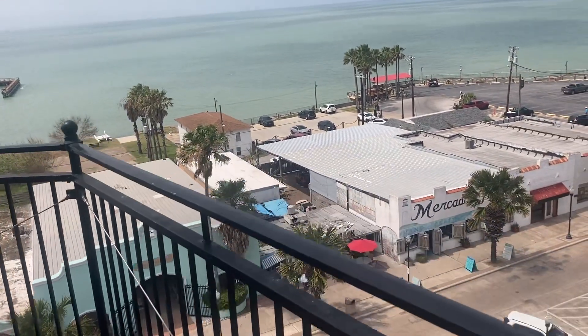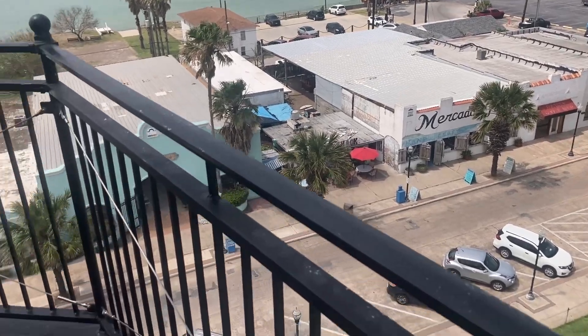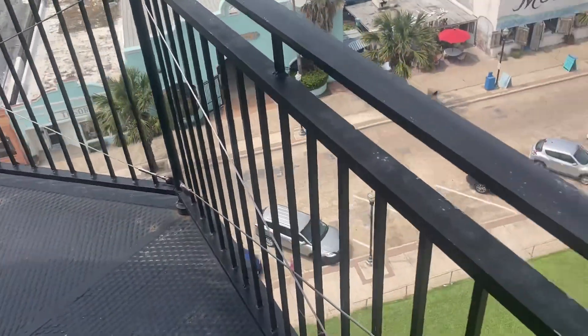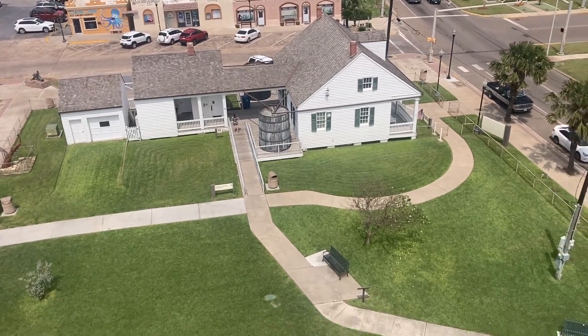Over there is the burger shack we ate at the other day. But it is pretty neat — this is the lighthouse museum. It tells all the history, beautiful grounds. See the shadow of the lighthouse there.